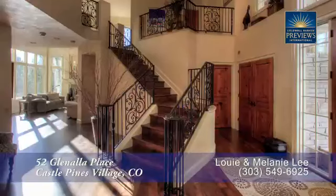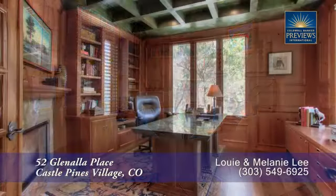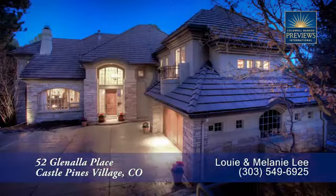There's so much more to see in this home — you'll want to come visit it in person. Please call Louis Lee for a private showing. You'll be glad you did.